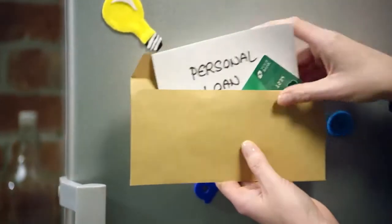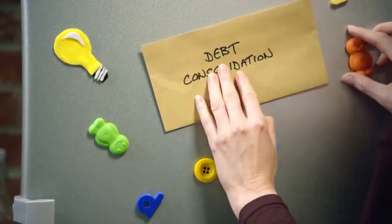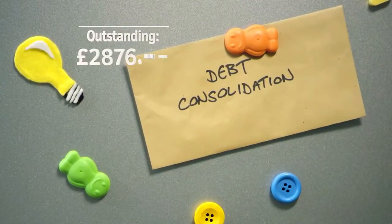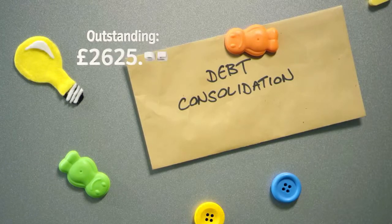Something else that could make life easier is bundling all your debts into a single monthly repayment, known as debt consolidation. That way, you're only dealing with one creditor, and you'll always know exactly where you stand and how much is left to pay.